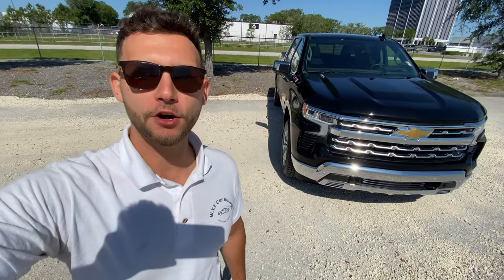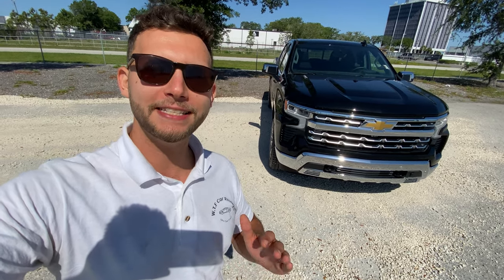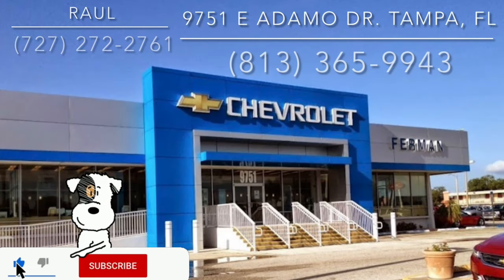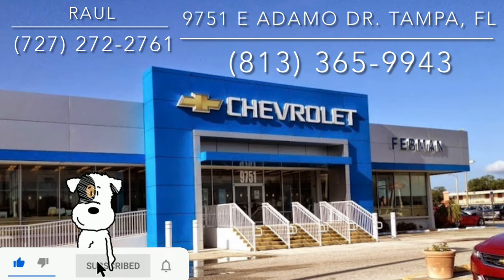Hey guys, Will here with WTF Car Reviews and today we're going to be reviewing this all new updated 2022 Chevy Silverado 1500 LTZ Duramax. Huge thanks to Raul and the rest of the management and staff here at Furman Chevy in Brandon, Florida for making this review possible. These guys have an impressive dealership — I'll leave a link to their inventory below, and if you're looking for a new car or truck in the Tampa area, I would definitely recommend checking these guys out and ask for Raul.